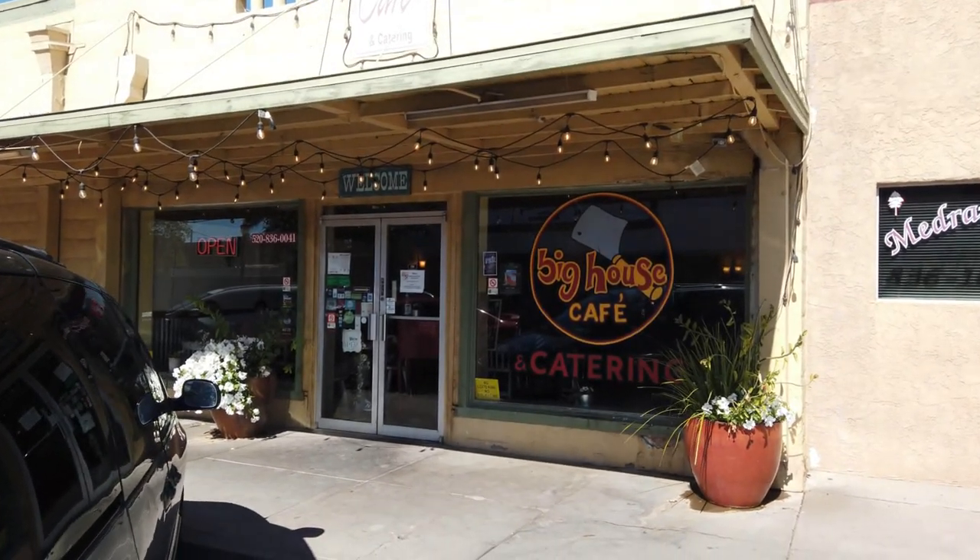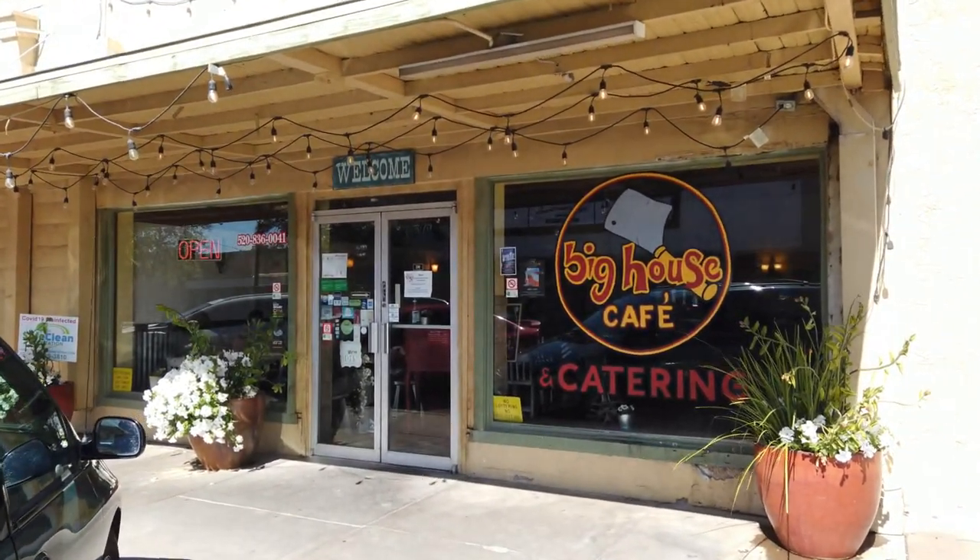We're going to the Big House Cafe for lunch in Old Town Casa Grande.